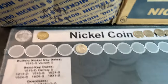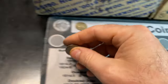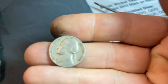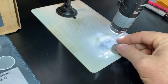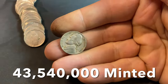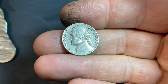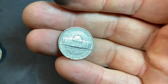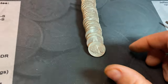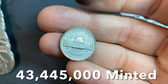Roll number 23 is going to give us our third 40s nickel of the box — a 1940 Philadelphia. Roll 24, another nickel from 1940, this time with a mint mark: 1940 Denver. Same roll, right behind the last 1940, it's another 1940 Philadelphia. Roll number 26, our first nickel from 1941, from San Francisco.